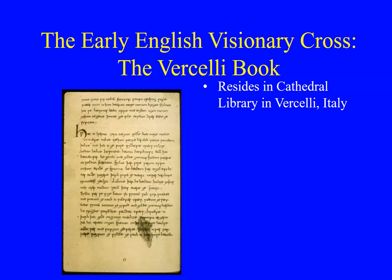The Vercelli book is the only manuscript in which the Dream of the Rood appears. You can kind of see if this is an H, and this right here that looks sort of like a P — it's actually a Huynh, which is a W, and then that's an Ash and an E mashed together in a T. It says 'Huat', which means 'lo' or 'what'.